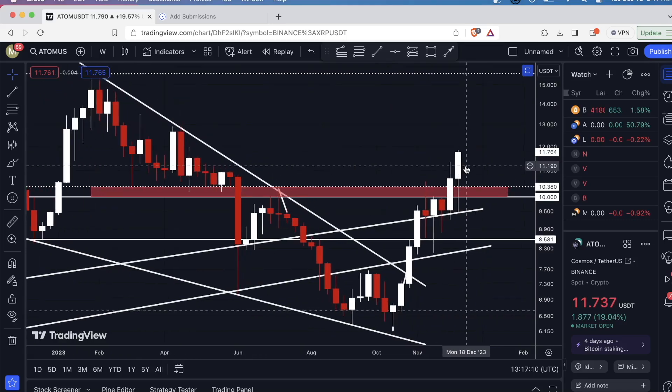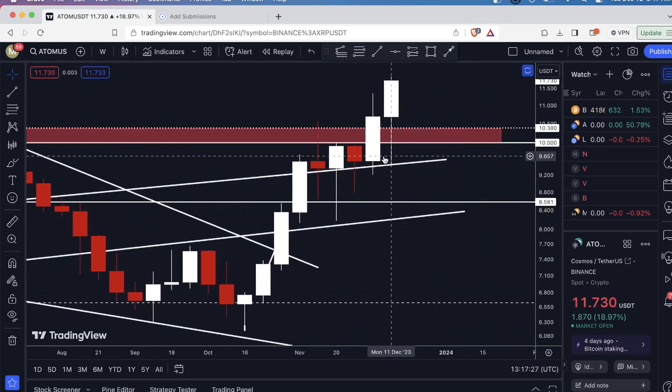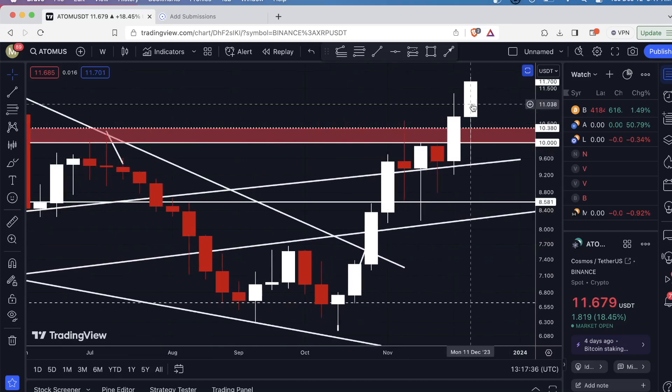Now this candle that we're currently printing is very interesting. We had that flash crash on Bitcoin that brought most of the market down with it, and look where Cosmos got support — right at the support line. We wicked to it exactly, a lot of buying pressure came in, and now we are heading up.